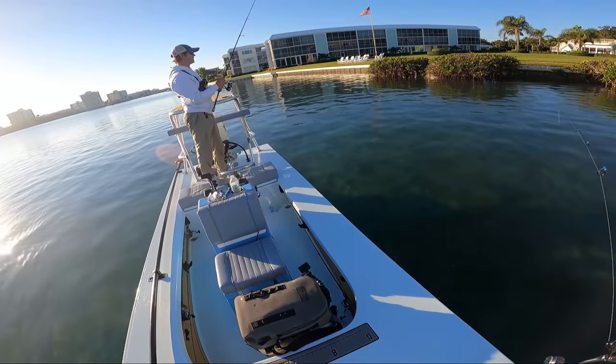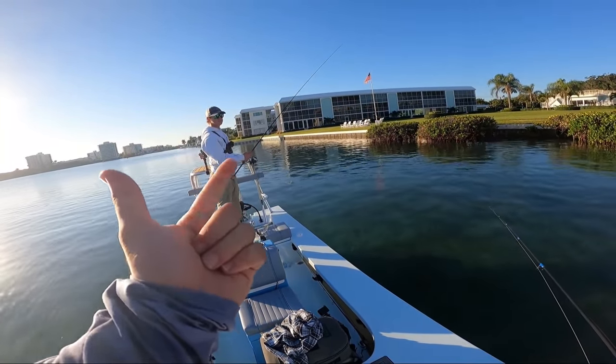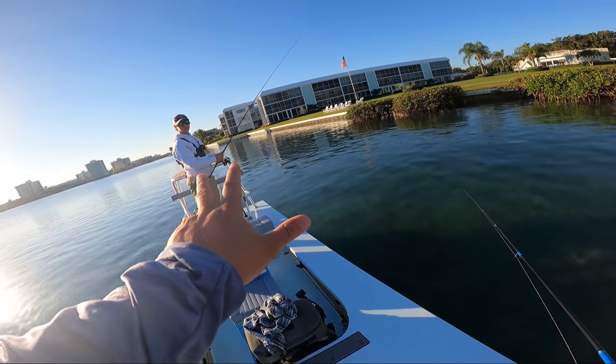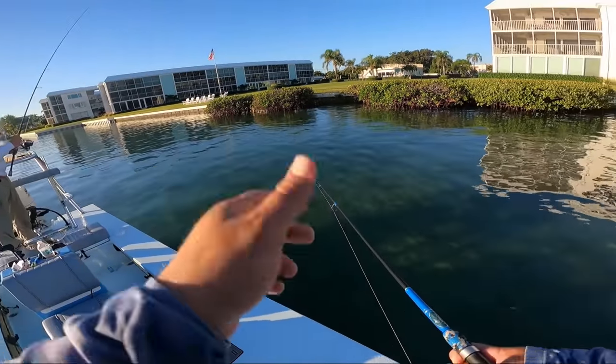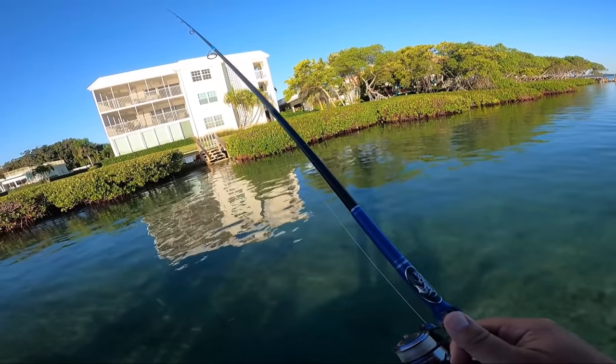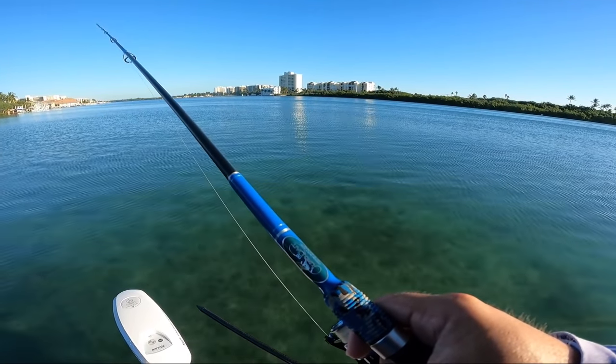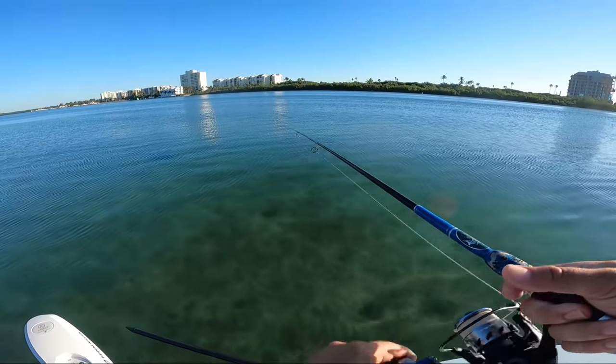Jacob, I just had a thought — we should keep a species tally today. So yellow jack, blue runner, jack crevalle — three species, ironically they're all jacks. We'll see by the end of the day how many different species we've caught. Oh, here comes that freaking shark again!